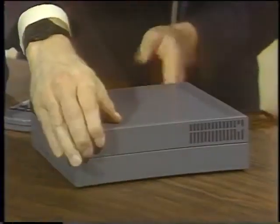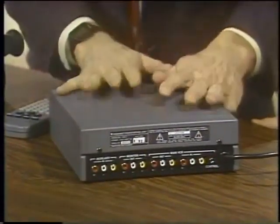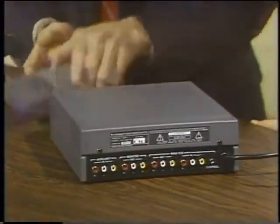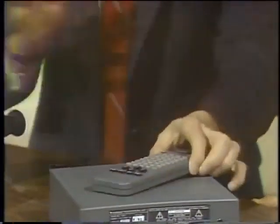Welcome to the Computer Chronicles. I'm Stuart Shiffey, and with me this week is Jan Lewis. This is DirectEd Plus from Videonics — a brand new thing that just came out. You plug your camcorder in here, you plug your VCR in, and it turns them both into a very sophisticated editing system. Here's the controller, built-in character generator, special effects, and so on. Quite amazing.